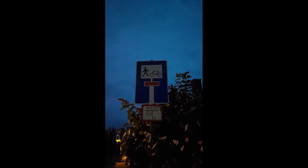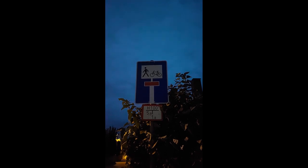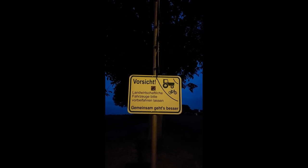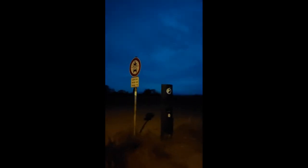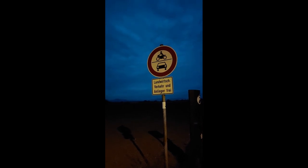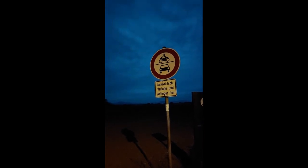This street is a dead end for cars, but there's an exit on the other side for pedestrians and cyclists. No cars go through here that aren't farm equipment.